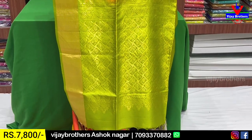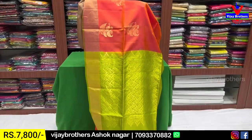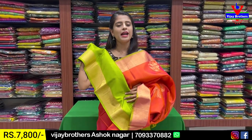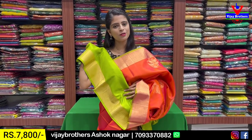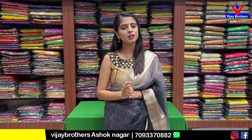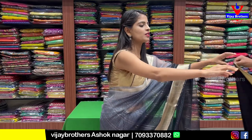The pallu is a contrast golden zari woven pallu with tassels attached. The blouse is in contrast color. The sari's border pattern is also carried into the blouse. Price ₹7,800. If you like this sari, take a screenshot and contact us immediately.